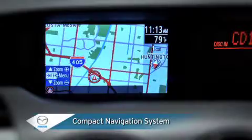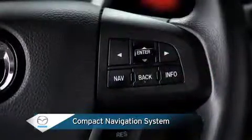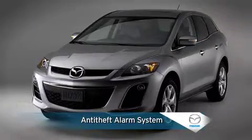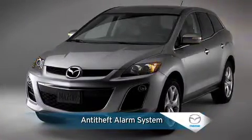A standard, factory-installed, full-color compact navigation system with steering wheel mounted controls offers exceptional functionality and value. And all this is protected by an anti-theft alarm system with door, hood, and liftgate activation for added security.